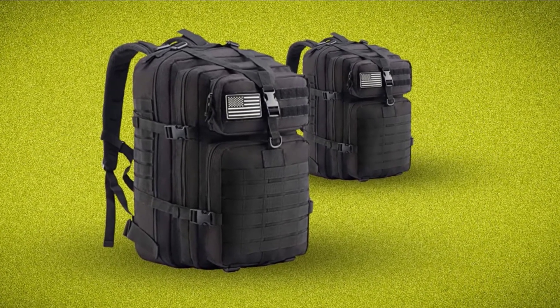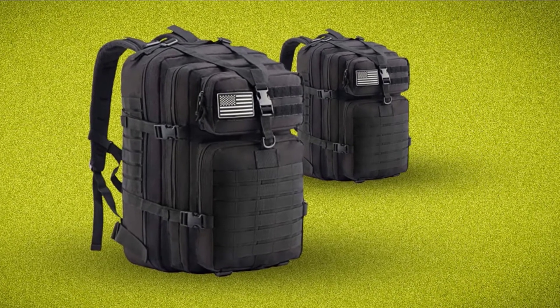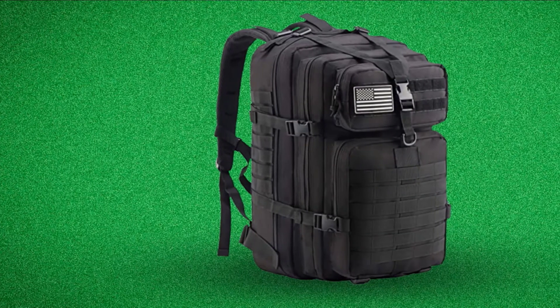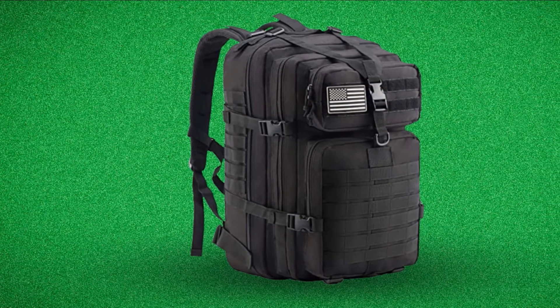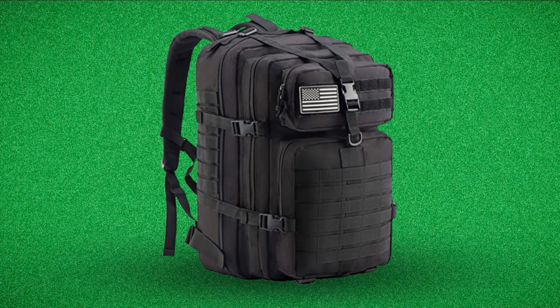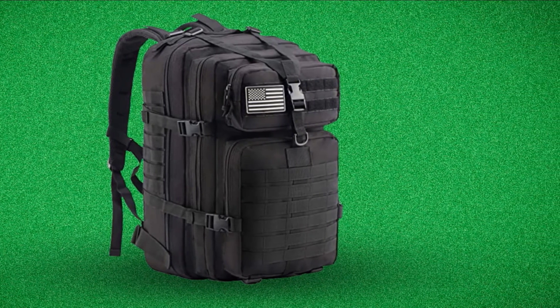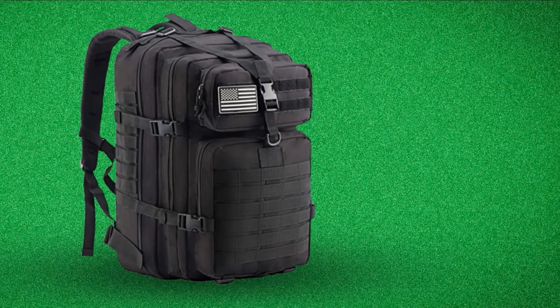A fleece-lined pouch on the shoulder strap ensures delicate gear like sunglasses are shatter-protected. The cross-body shoulder strap has a headphones port and comes pocket. This tactical sling bag is entirely MOLLE attachment compatible, featuring webbing all across its front and shoulder exterior for additional customization.